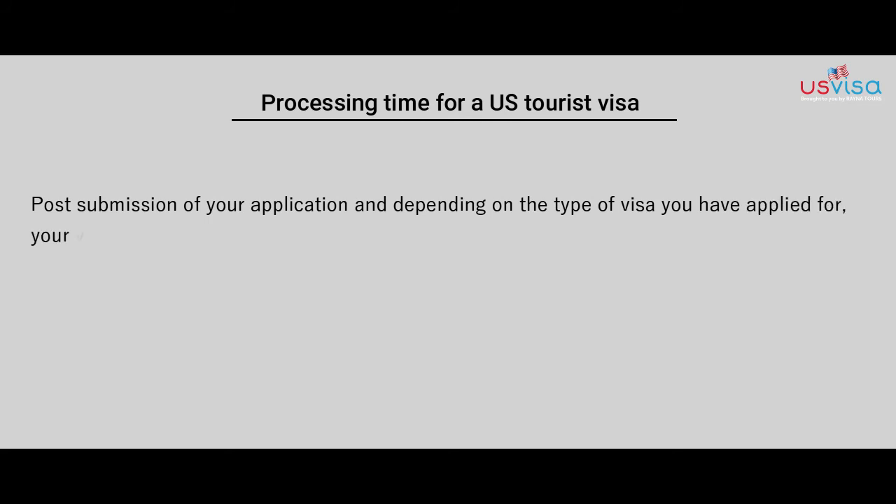Regarding processing time for a US tourist visa, post submission of your application and depending on the type of visa you have applied for, your visa may take up to three to five weeks.